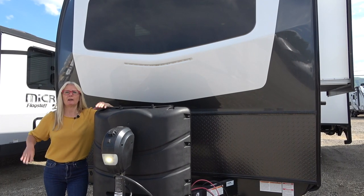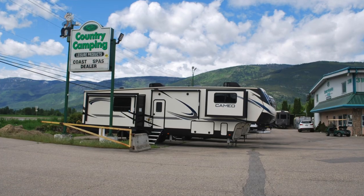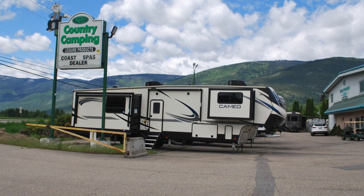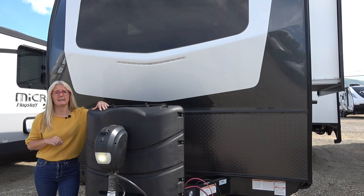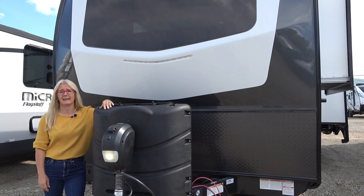Hey there, it's Corrie and Denise with Does Size Matter and we have got another RV review for you today. We are at Country Camping in Salmon Arm, British Columbia, Canada. So that means the numbers are going to be in Canadian dollars, so yeah, there's a big difference there these days.